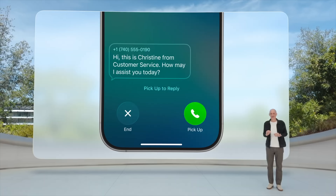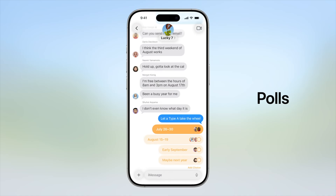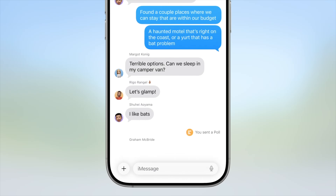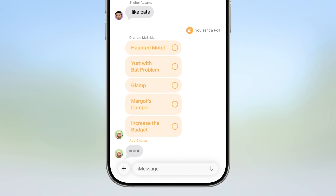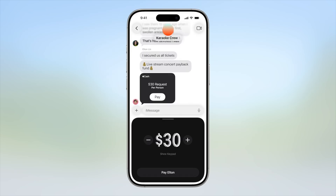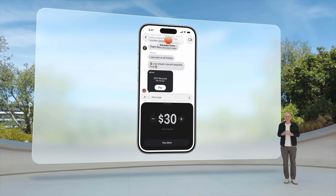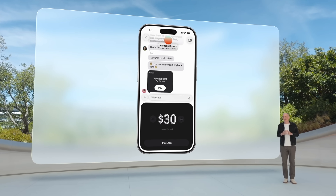The sixth big update is to Messages. New abilities have been added, especially in group messages — you can now set up a poll, which is really cool, and you can send and receive money in a chat. So if you've been out for a meal, you can request or receive money using Apple Wallet directly inside the Messages app.